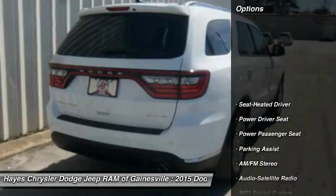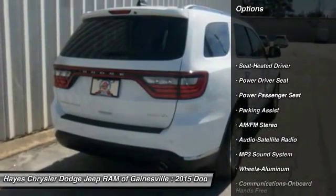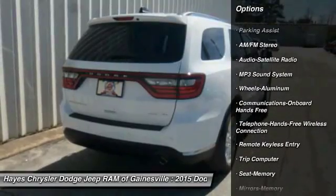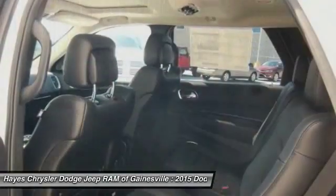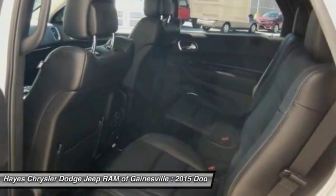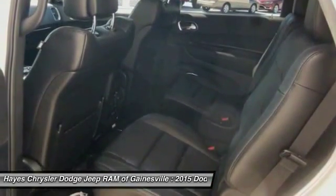Here are some of this vehicle's great options: power passenger seat, traction control, anti-lock braking system, Bluetooth wireless data link for hands-free phone, air conditioning, HomeLink garage door opener, power steering, aluminum wheels, floor mats, and cruise control.